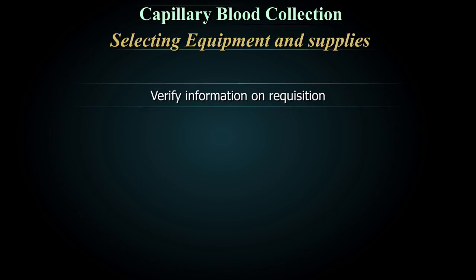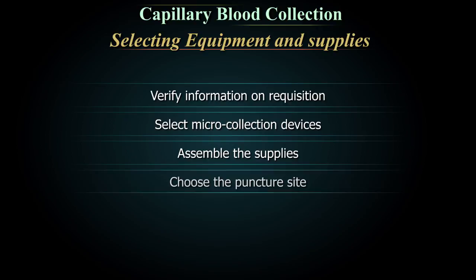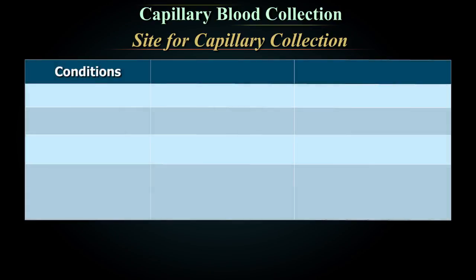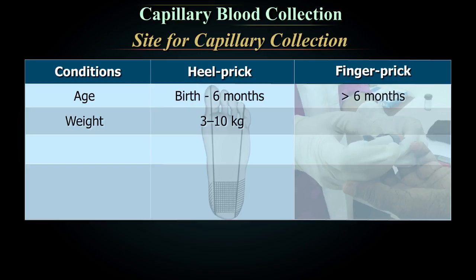Verify information on the requisition form and select micro collection devices. Assemble the supplies and choose the appropriate puncture site. Heel prick is recommended in neonates from birth to about 6 months with a weight of approximately 3 to 10 kg. Finger pricks are recommended in infants over 6 months weighing more than 10 kg.